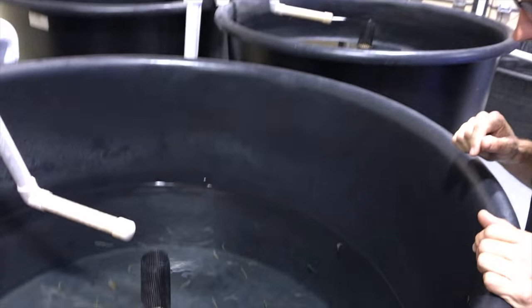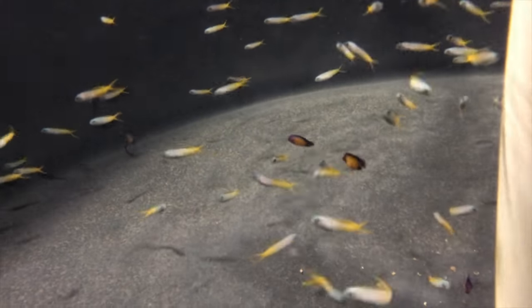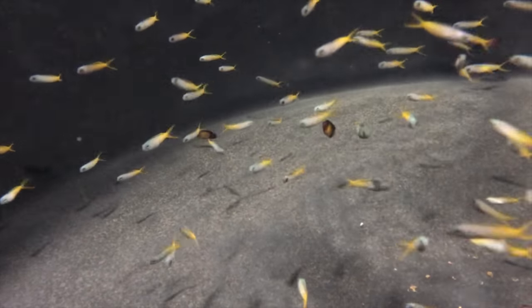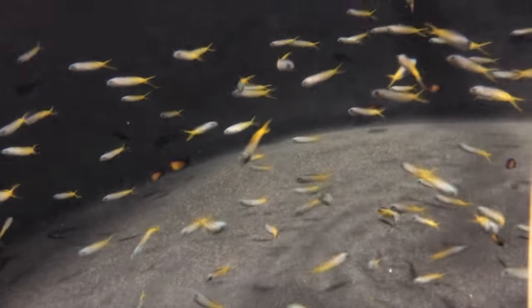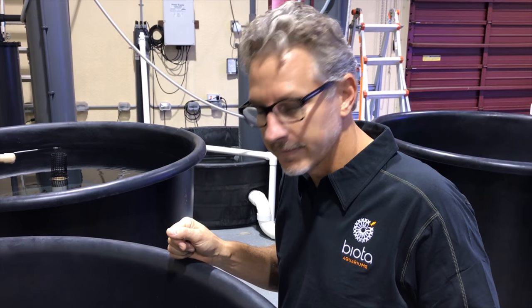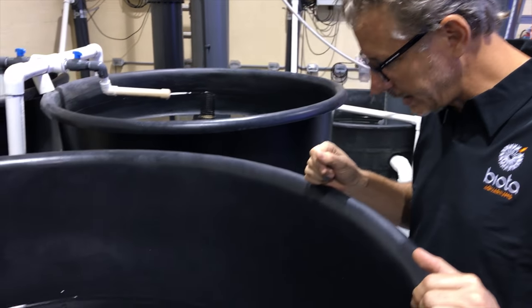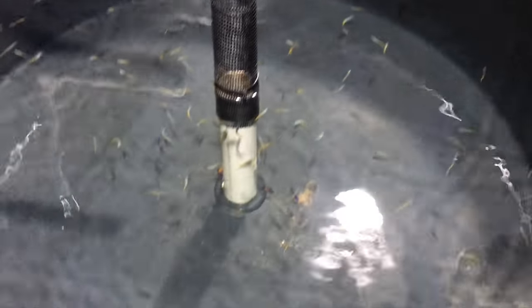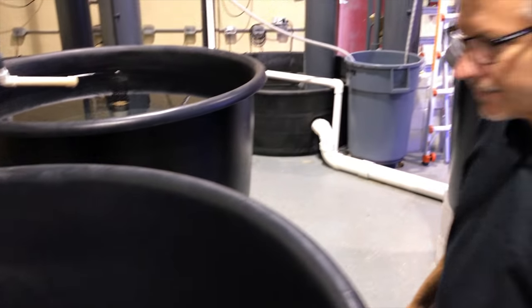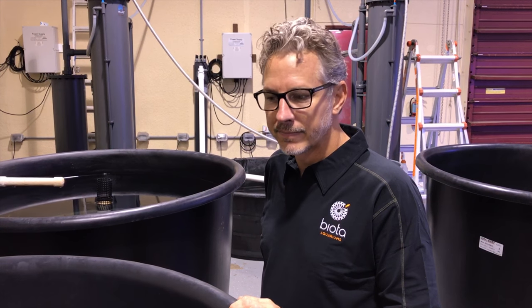Captive bred coral beauty angelfish and forktail blennies — people have seen those before. If you haven't seen the video already, I did a feature on how captive-bred angelfish are made — it's one of my better, more challenging videos and really fascinating. These guys come in just perfect color — the perfect color for coral beauty, not too blue, not too dark.